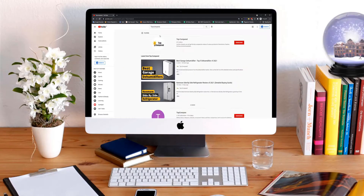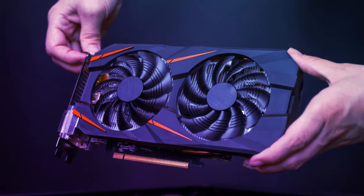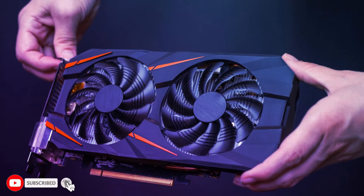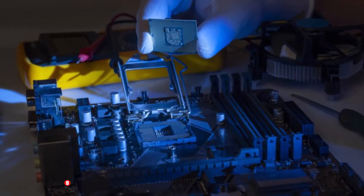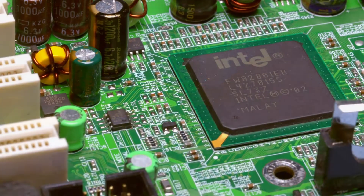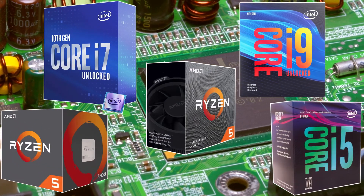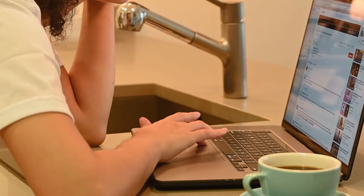Hi everyone, welcome or welcome back to Top Compared. The GTX 1060 is one of the best cards you will come across in terms of its price-to-performance ratio. However, to really ensure you get the best out of the card, you will need a suitable CPU that is compatible with it. Find out the top 5 best CPUs for the GTX 1060 available online — watch the entire video to know all the detailed specifications, reviews, and recommendations.